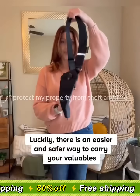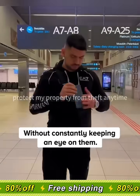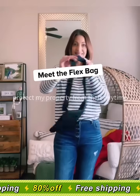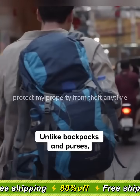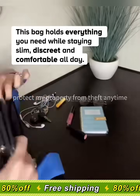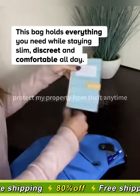Luckily, there is an easier and safer way to carry your valuables without constantly keeping an eye on them. Meet the Flex Bag, designed to keep your belongings secure and close to the body. Unlike backpacks and purses, this bag holds everything you need while staying slim, discreet, and comfortable all day.